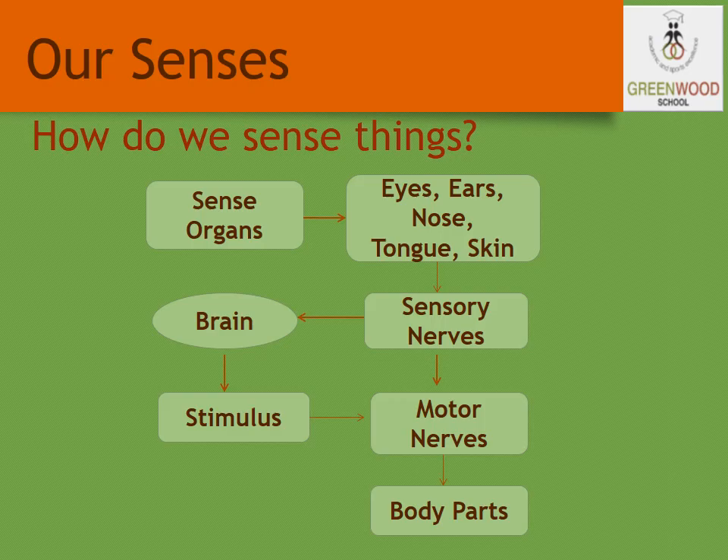The brain sends the message to the body part, stating what activity we have done. This is how the sense organs work — the sensing is done in the body, and the brain takes the message and sends the message back through the nerves.